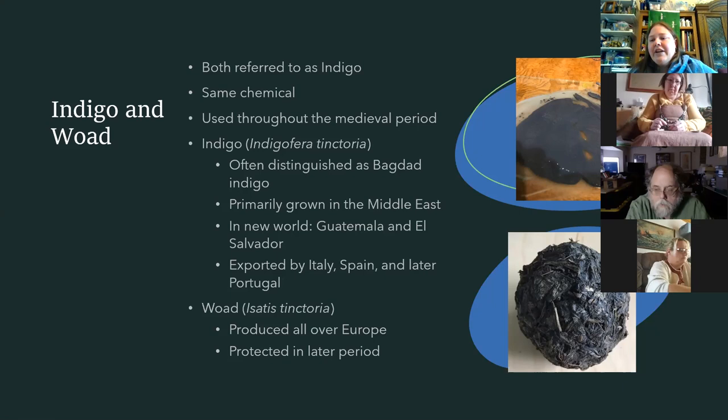Q: Is woad a resin? A: Woad is a plant — the bottom picture shows a woad ball, where they've taken the leaves and mushed them together to preserve them until you can extract the pigment for dyeing or painting. England was a huge supplier of woad, and later tried to protect their supply by not allowing regular indigo to be imported, or only at a very high price, to protect their production.